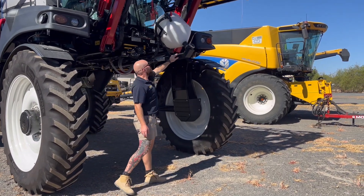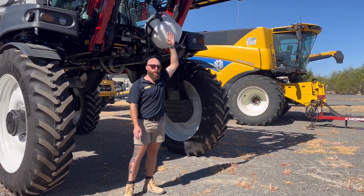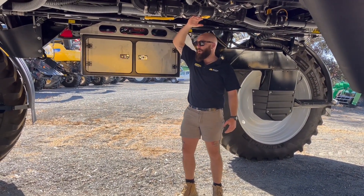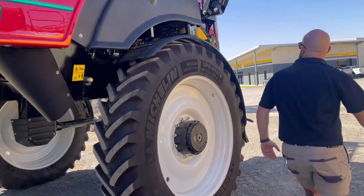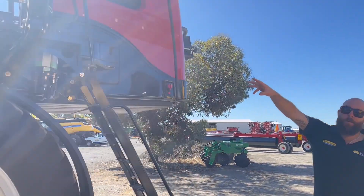Features include a granny pot, front fill, Raven Auto height, plenty of under machine clearance — one of the highest on the market — a toolbox, and a rear mounted motor to allow for a quieter cab.